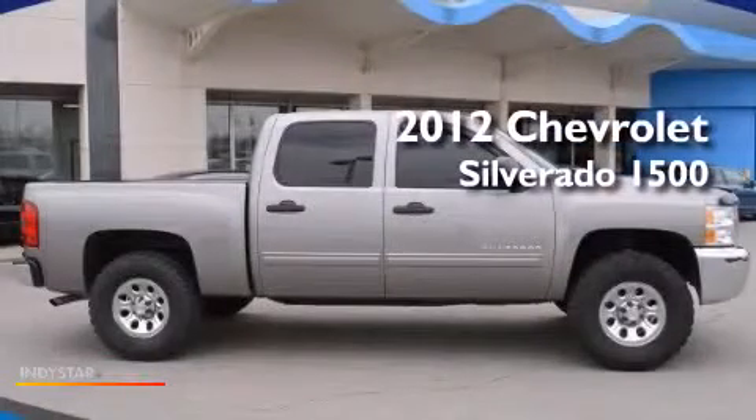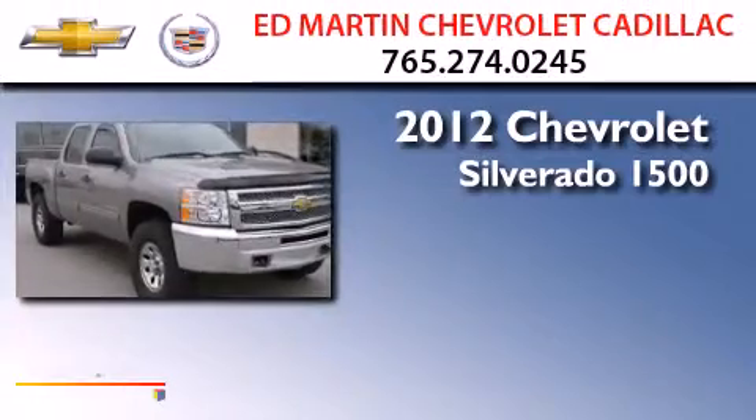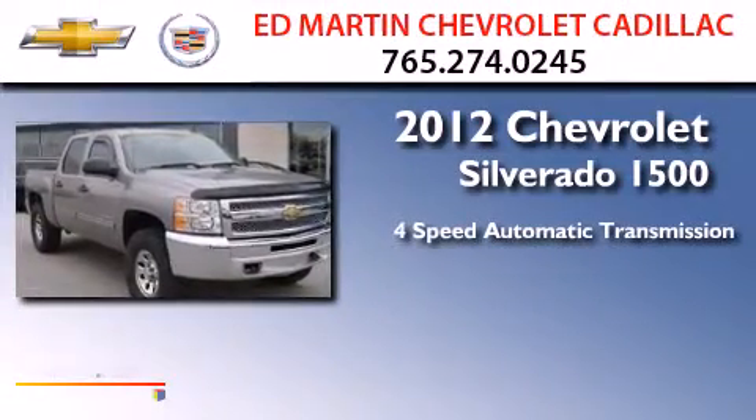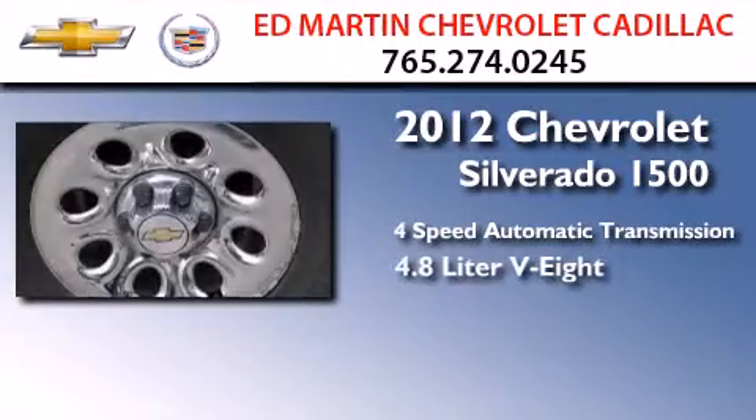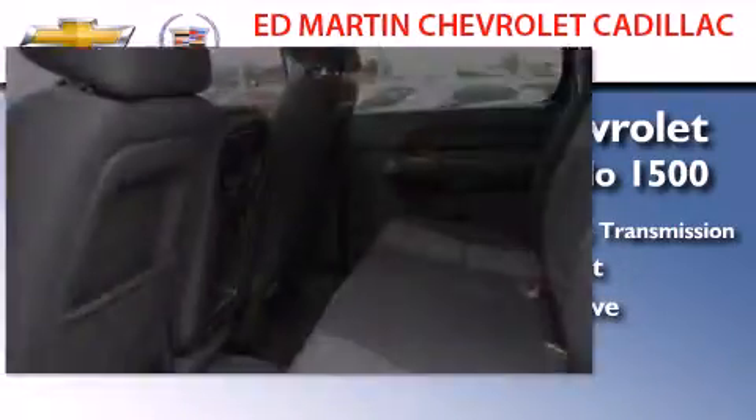This is a 2012 Chevrolet Silverado 1500. This truck has a 4-speed automatic transmission, a 4.8-liter V8, and the added safety and control of 4-wheel drive.